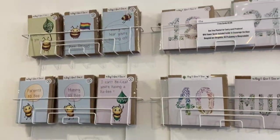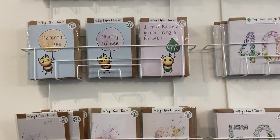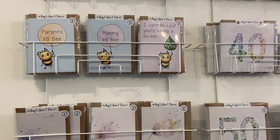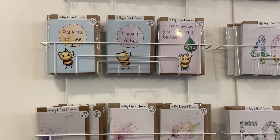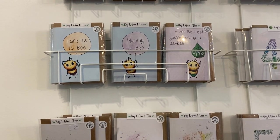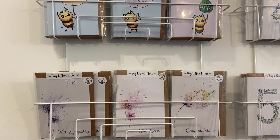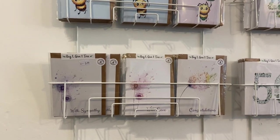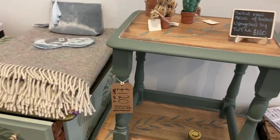We have our One Tree Cards, and I love these because they are as eco-friendly as it gets. They plant a tree for every card produced — it's buy one, give one tree. There's also a seed token inside so the recipient gets to plant wildflower seeds for the bees. All the packaging is recyclable and biodegradable, which is wonderful.